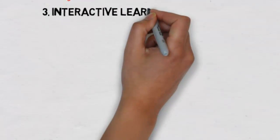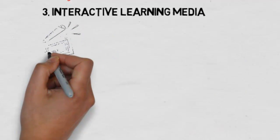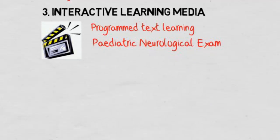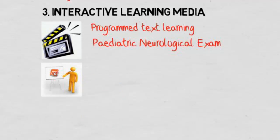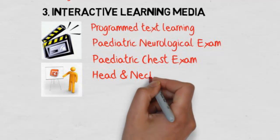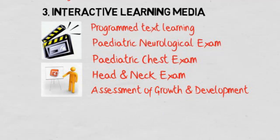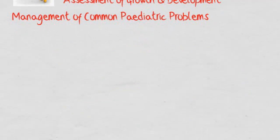The interactive learning media modules were crafted from PowerPoint slides using programmed text learning, where we pose questions followed by the answers — repetition being the key to success. We included the pediatric neurological examinations, pediatric chest exams, head and neck regional exams, assessment of growth and development, and management of common pediatric problems.